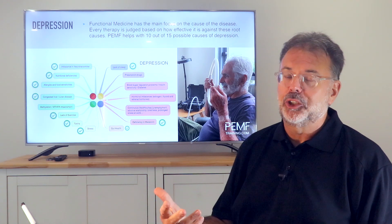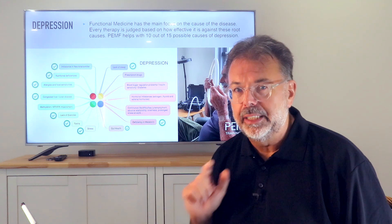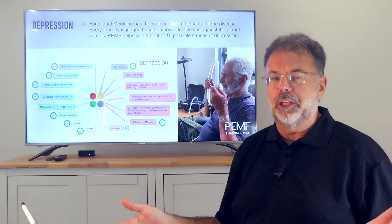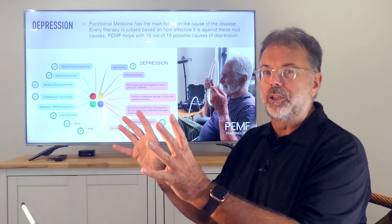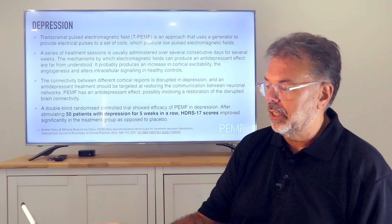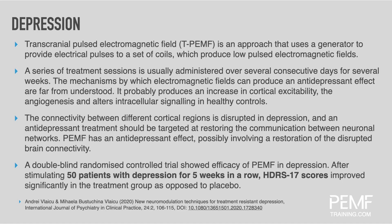What I love about this treatment is that it promotes health rather than fighting against a specific disease. It doesn't care what disease you have — it just promotes health. In the depression study, after five weeks, 50 patients showed a significant drop in their depression score compared to the placebo group.